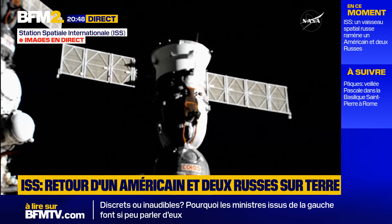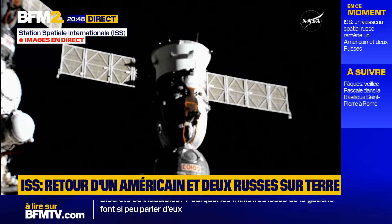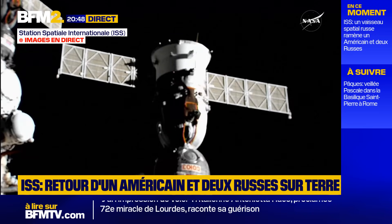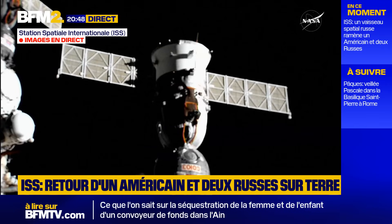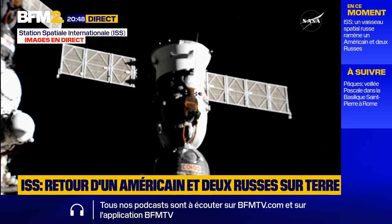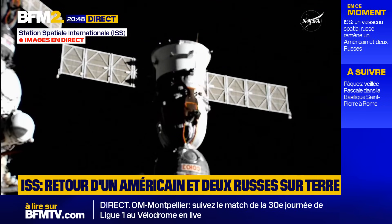Once the Soyuz hatch is closed, the crew will begin the process of conducting leak checks and will begin to don their Russian Sokol launch and entry suits, performing leak checks on both sides of the docking interface to make sure we have an airtight seal before the vestibule between Rasvyet and the Soyuz is depressurized. That will set the stage for the undocking of Soyuz. The physical separation is scheduled at 4:57 and 30 seconds PM Central Time, 5:57 PM Eastern Time.